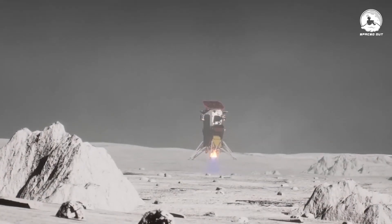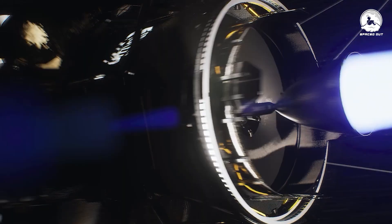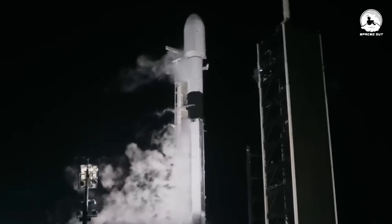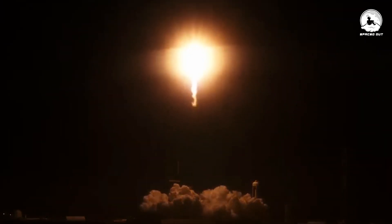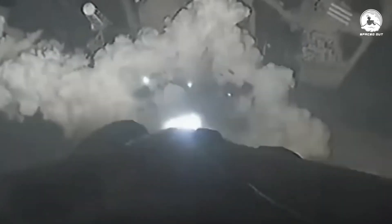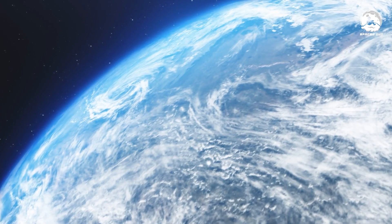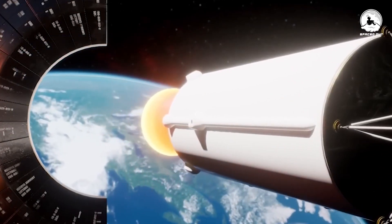Odysseus touched down on the lunar surface at exactly 6:23 PM EST, or 23:23 GMT, on a Thursday. This lunar adventure was kicked off by SpaceX, using their trusty Falcon 9 rocket launcher, lifting off majestically from NASA's Kennedy Space Center in Florida on February 15th. Falcon 9 propelled the lunar explorer into Earth's orbit at speeds exceeding 24,854.84 miles per hour. After a thrilling 48-minute journey, about 223 kilometers — or 139 miles — above Earth, the rocket gracefully parted ways with Odie.